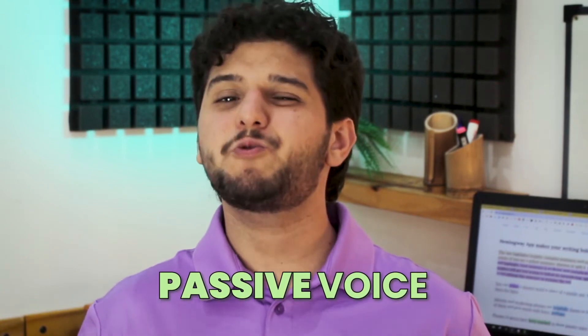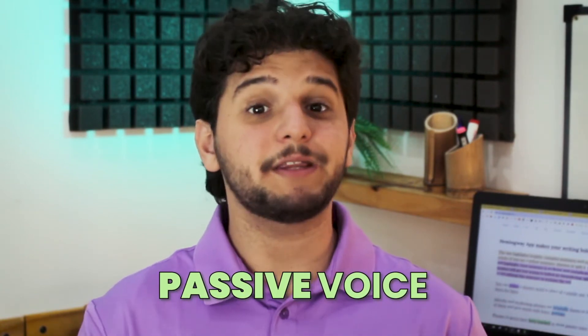Hemingway also identifies the use of passive voice, which writing experts highly recommend avoiding, because it can deflate your writing and add unnecessary complexity to your text. According to the length of your paper, it gives you a limit of passive voices you can write, so you don't overuse them.